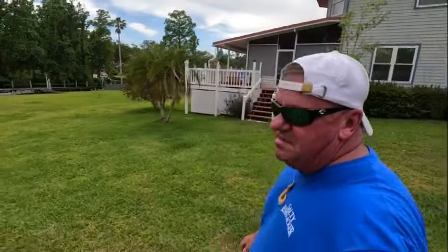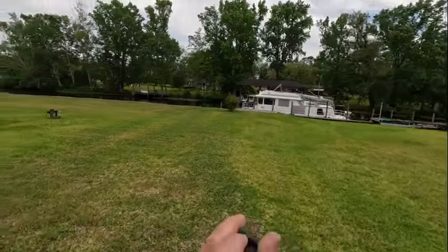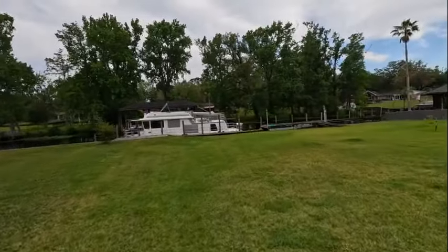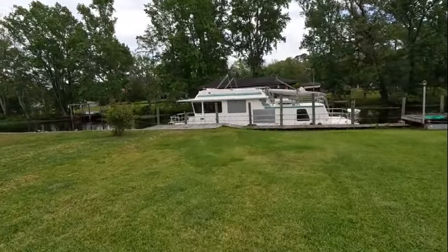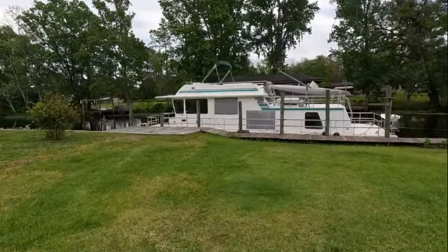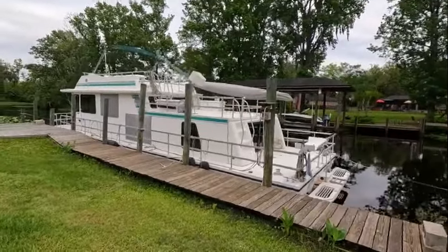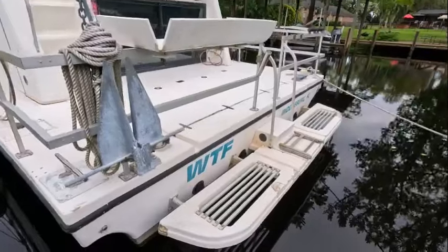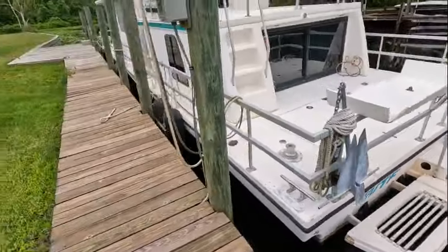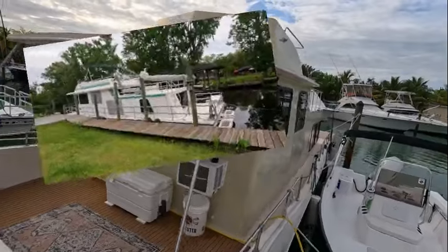Alright guys, we finally made it here and there she is right behind us — you can see it. We're going to go take a look at this thing. I just called the owner and he's on his way here. She's a little dirty, needs a little TLC, but we'll see. We're going to run it, go through it, check all the systems, check the hull, see what we can see. The name of this boat is WTF, which is right up my alley.